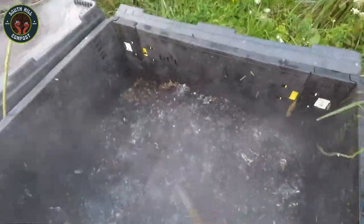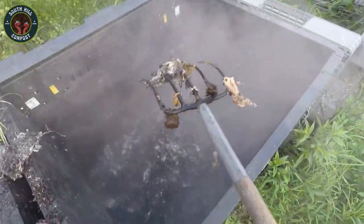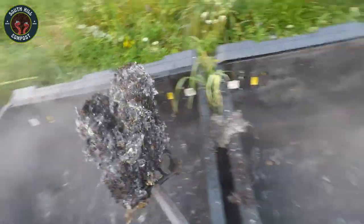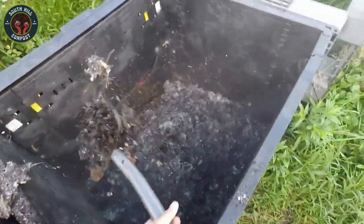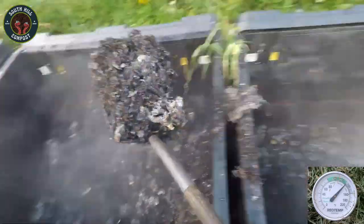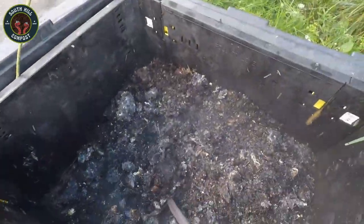Imagine your compost bin as a bustling city full of workers — bacteria and fungi — hard at work. Every bite they take of your old food scraps and leaves creates energy, and that energy turns into heat. When these microorganisms get really active, the temperature in the middle of your compost bin can reach between 130 and 160 degrees Fahrenheit — that's hot enough to cook some foods. Let's check the temperature inside this pile. As you can see, it's already reached about 135 degrees Fahrenheit — hot enough to kill off any harmful pathogens and weed seeds. This heating process is essential for turning raw materials into rich, safe compost for your garden.